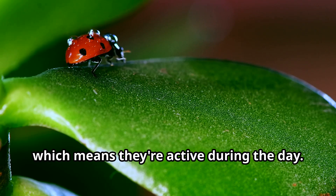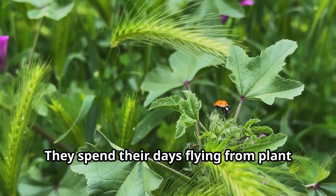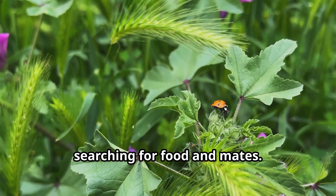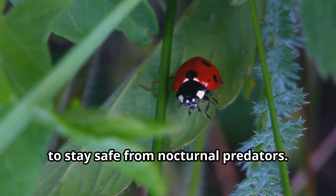Ladybugs are diurnal insects, which means they're active during the day. They spend their days flying from plant to plant, searching for food and mates. At night, ladybugs rest under leaves or in crevices to stay safe from nocturnal predators.